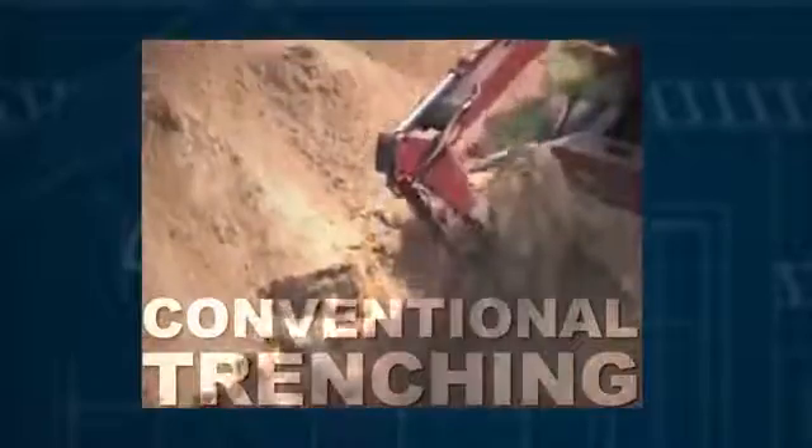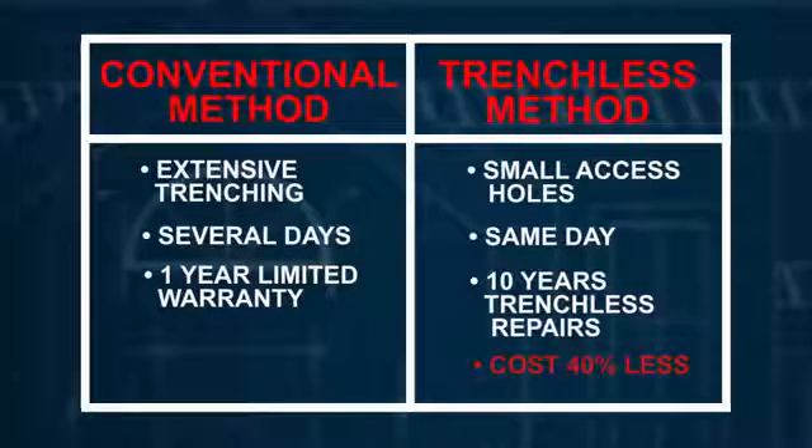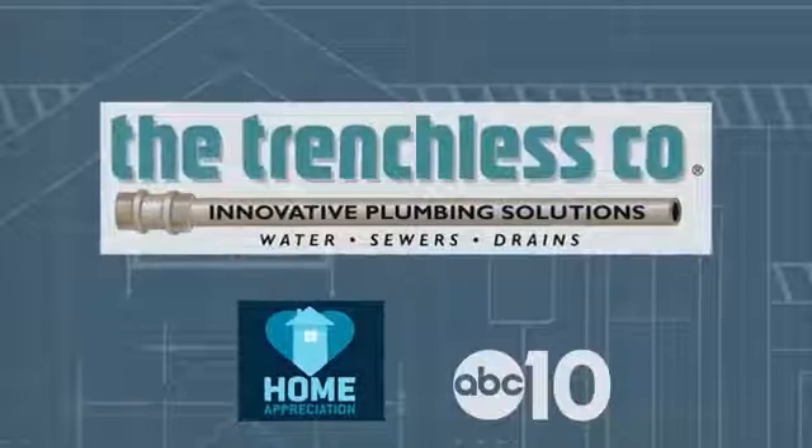The big benefits of trenchless technology is that it skips much of the digging compared to conventional trenching, which typically saves about 40%. Because trenchless technology uses modern materials that are seamless, you eliminate joints for roots to get in, which allows for longer warranties.